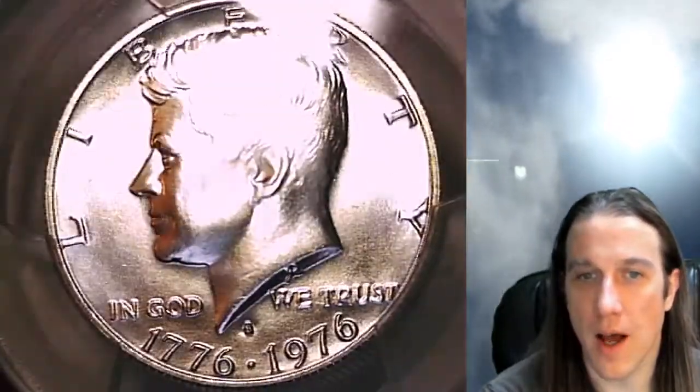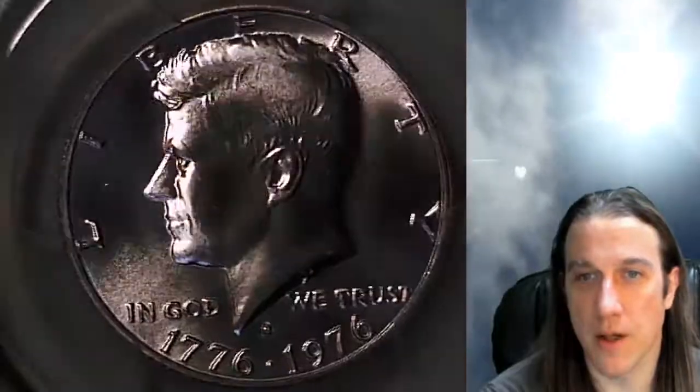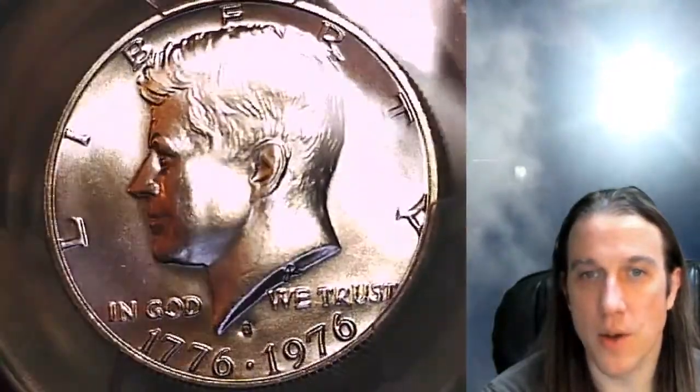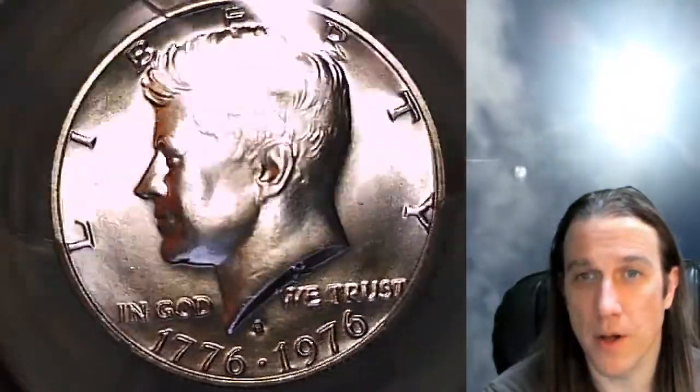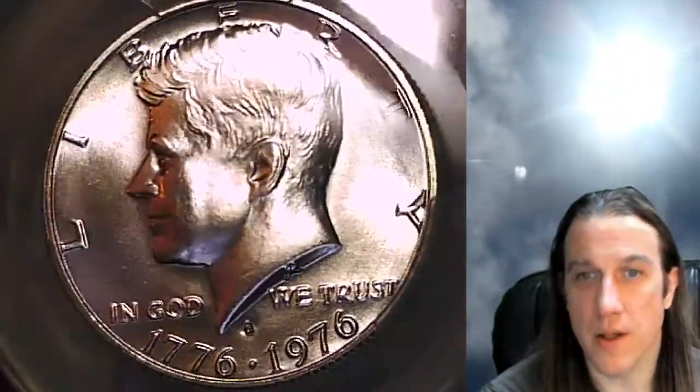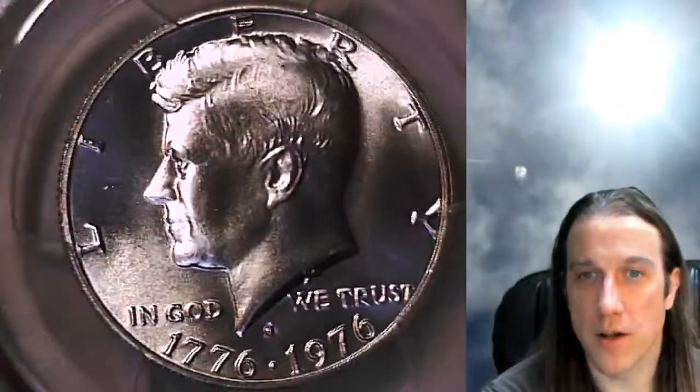We'll take a look at the front of this one and then we'll take a look at the reverse. This coin is going to go up for sale on eBay. You can find it by following the link in the description below the video. Once there you'll find this exact coin. You can also take a look at the more than 3,300 PCGS graded coins I have for sale on eBay.